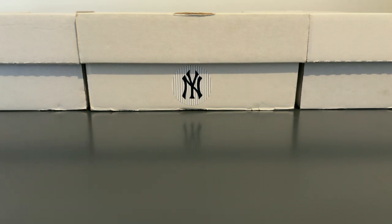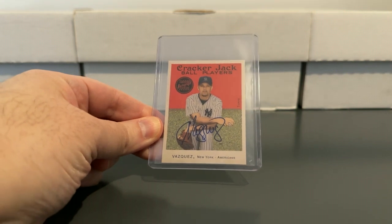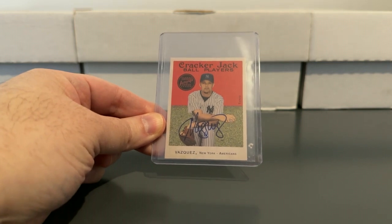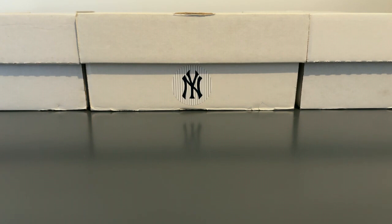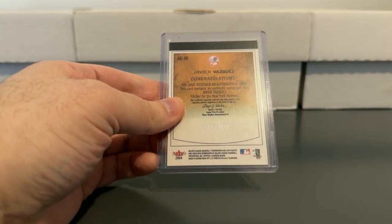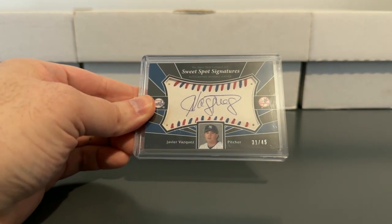These next three were sent to me by AR falc 77 all in one care package, many years ago — I think it might have been like my first year on YouTube. There's a Cracker Jack mini, there's a nice Flair numbered to 100, and then a really thick Sweet Spot Signatures numbered to 45.